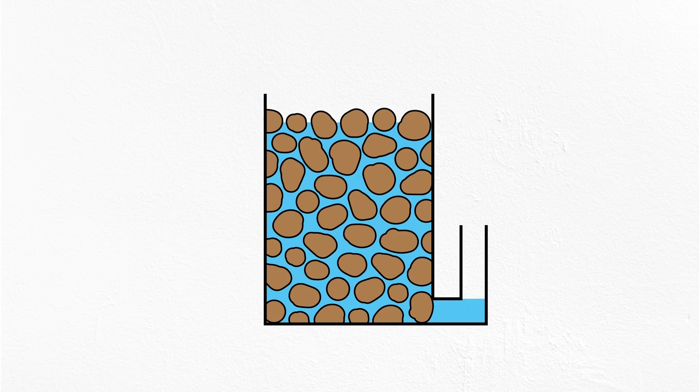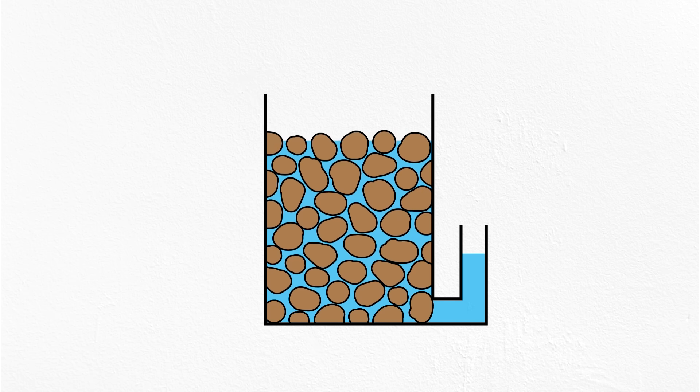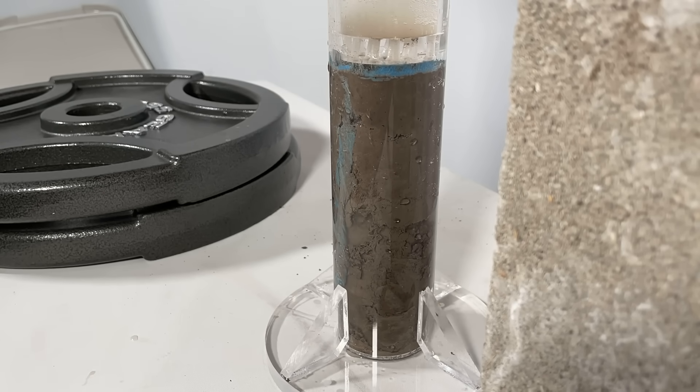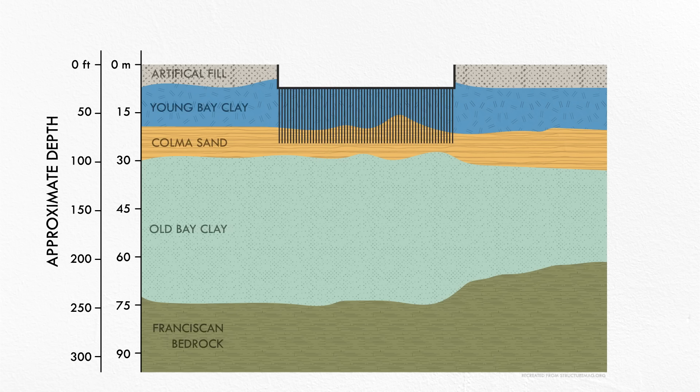The ground below your feet may seem firm and stable, but when subjected to increased loading — and especially when that loading is extreme like that of a concrete skyscraper — soil can compress in a process called consolidation. Essentially, the soil is like a sponge filled with water. An increased load will slowly squeeze the water out, allowing the grains to compress into the empty space. Settlement is usually a gradual process because it takes time for the water to find a path out from the soil matrix. But some things can accelerate the process, even if they're not intentional. The Millennium Tower was already designed to put more stress on the underlying Old Bay Clay than any other building in the area.